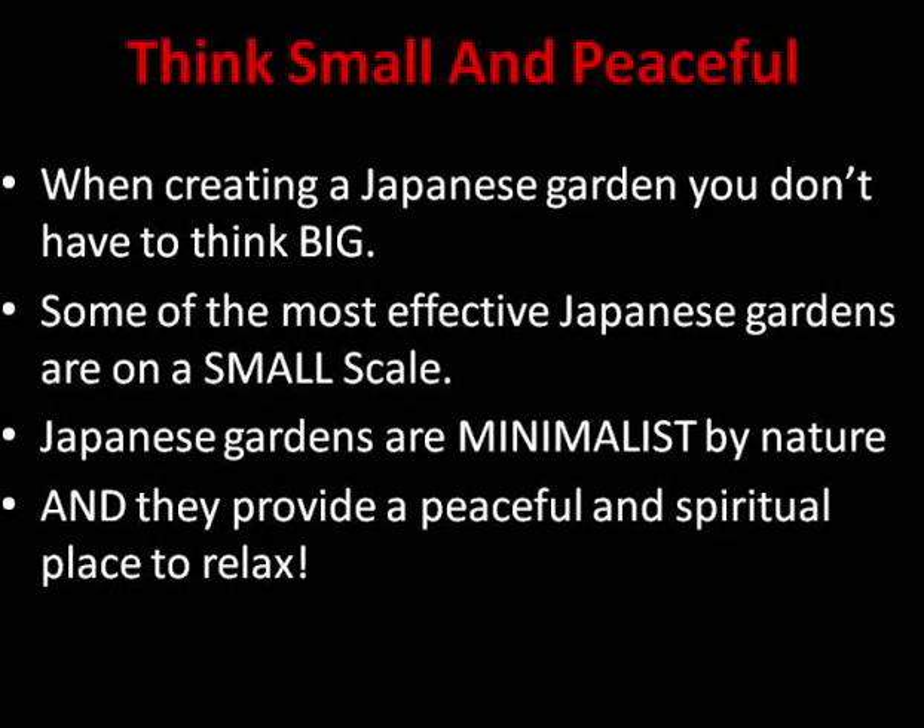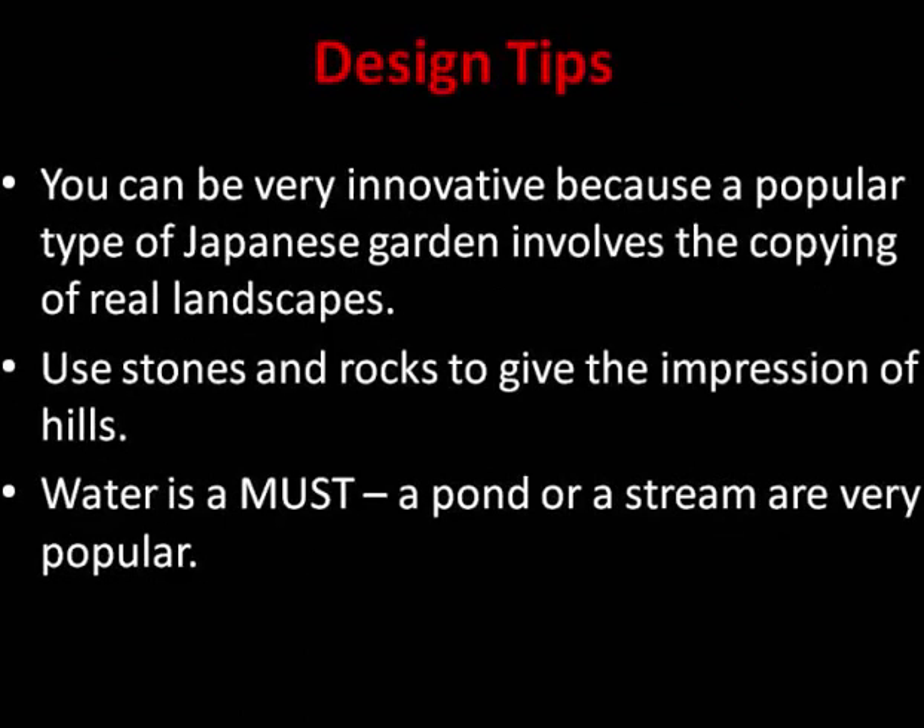You can be very innovative and creative, because a popular type of Japanese garden involves copying real landscapes. You might have some hills or mountains near you that you really like the look of, and you can incorporate them in your garden by using stones or larger rocks that give the impression of hills or mountains.